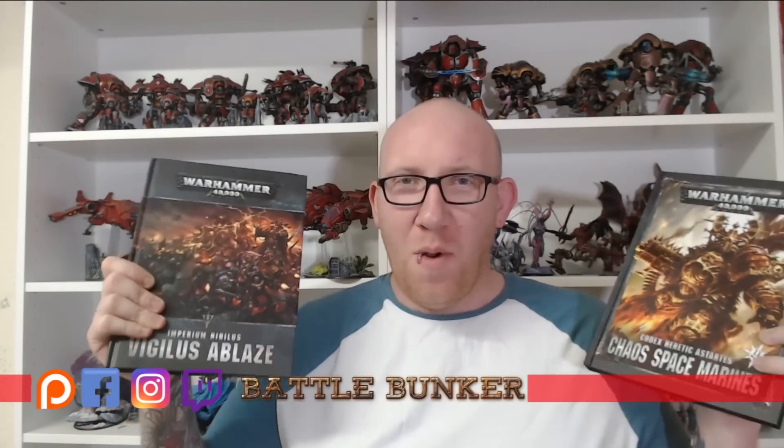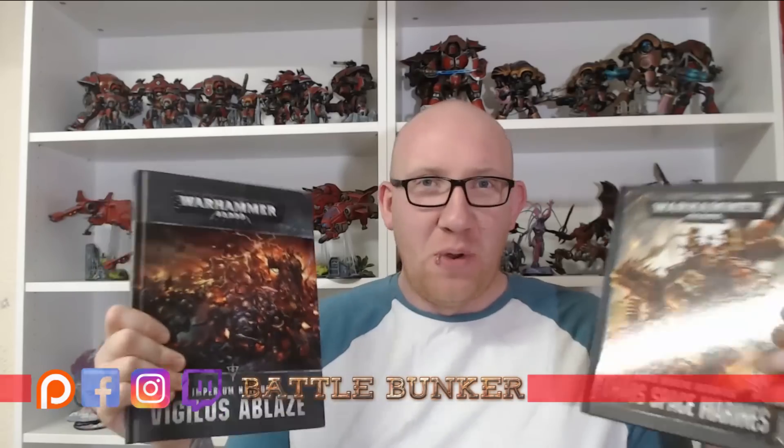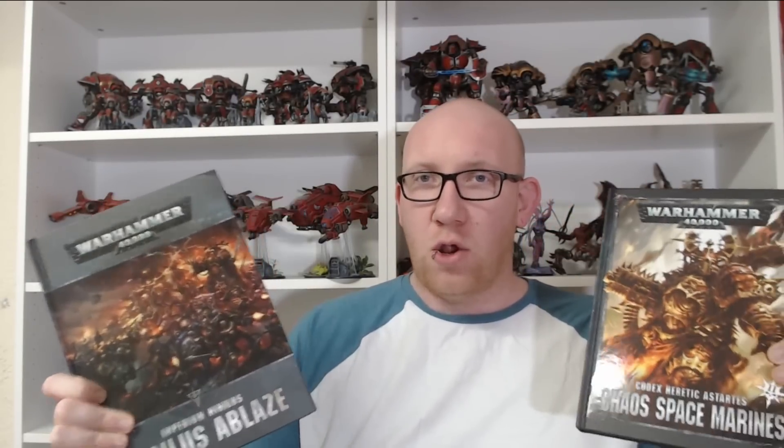Welcome back to the channel! I'm excited about these books. A massive thank you to Games Workshop for allowing us to preview these two very good books. There are two videos out today — one reviews Codex Chaos Space Marines Part Two, the other reviews Vigilus Ablaze. If you want to see what's in both of them, go and check out both videos.